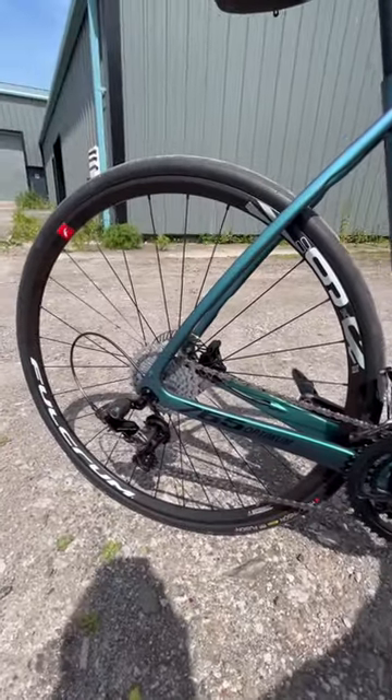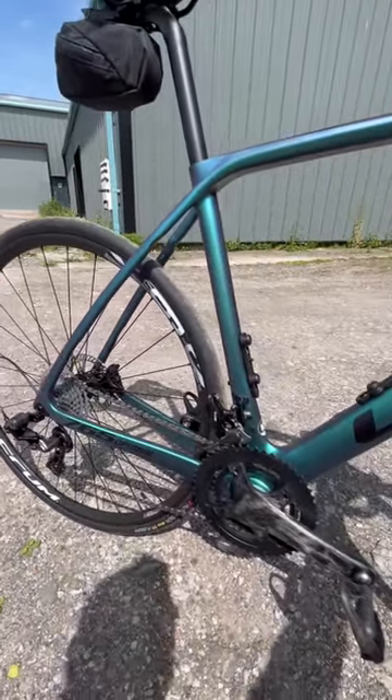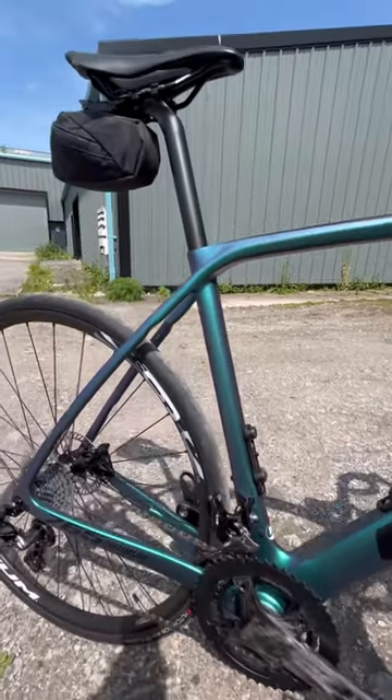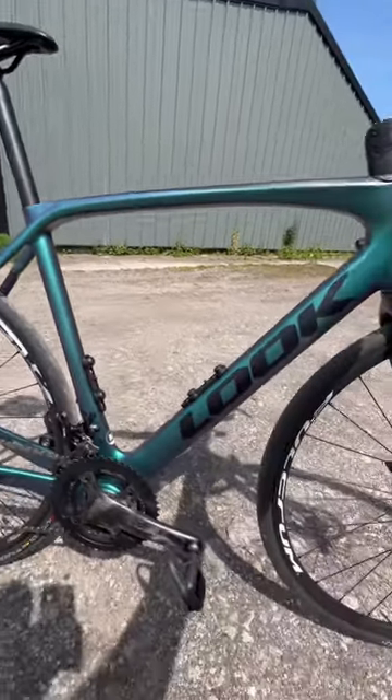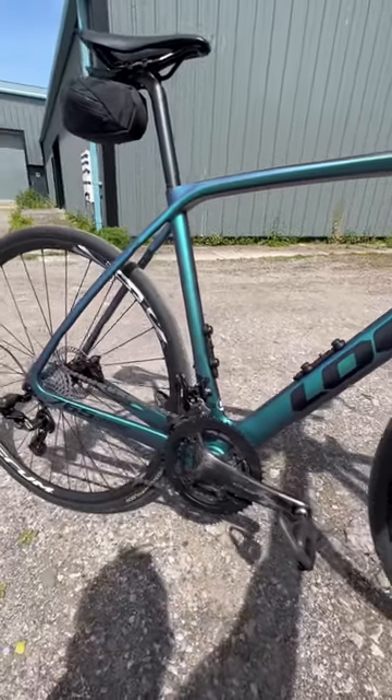The compromise on this build is really those Fulcrum Racing 900 wheels — an OEM spec wheel — and the Hutchinson tires it comes with, which work pretty well to be honest, but not in all conditions. And the aluminium seatpost — those components are easy to upgrade. Otherwise this bike is ready to go. What do you think?